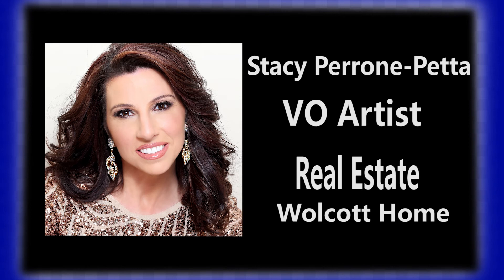This home has everything you want and need and has been meticulously maintained. Now that this home has caught your eye, take a closer look. Schedule your private tour today and make this one-of-a-kind home yours.